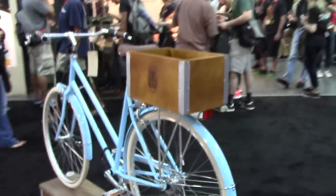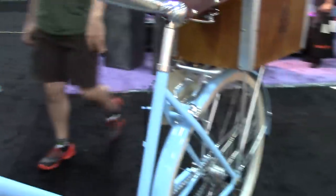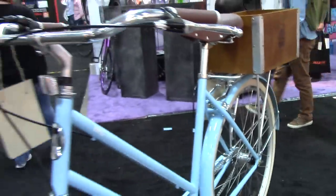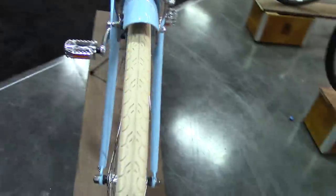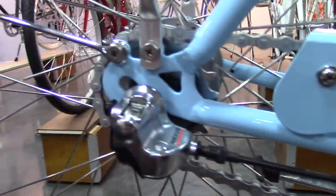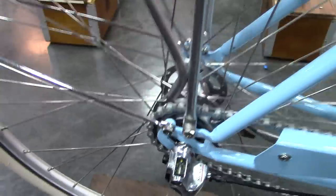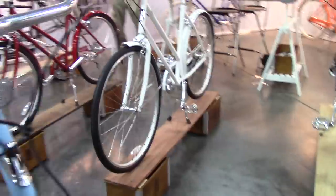This wooden box — I love this. I love the whole look of this bike. I love the color. I like the handlebar. I like the tire width. I just think it is really cool.